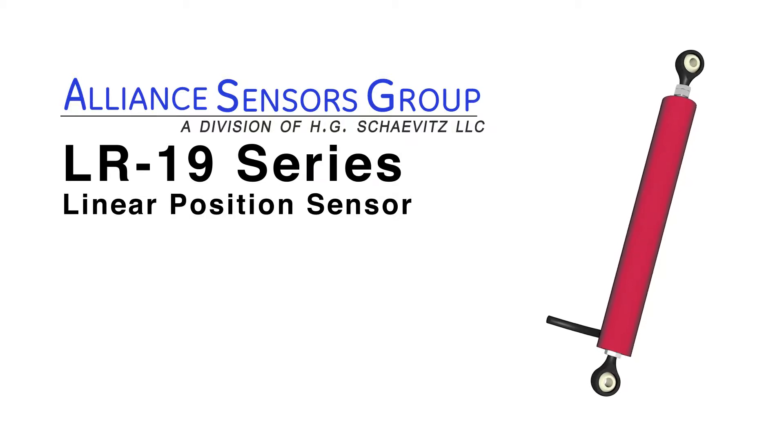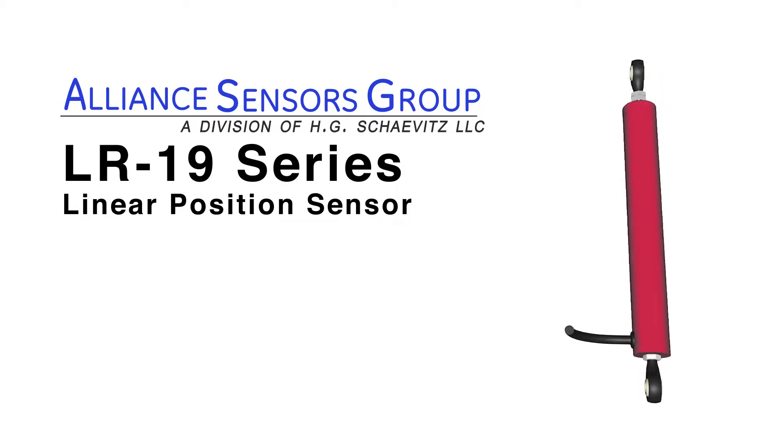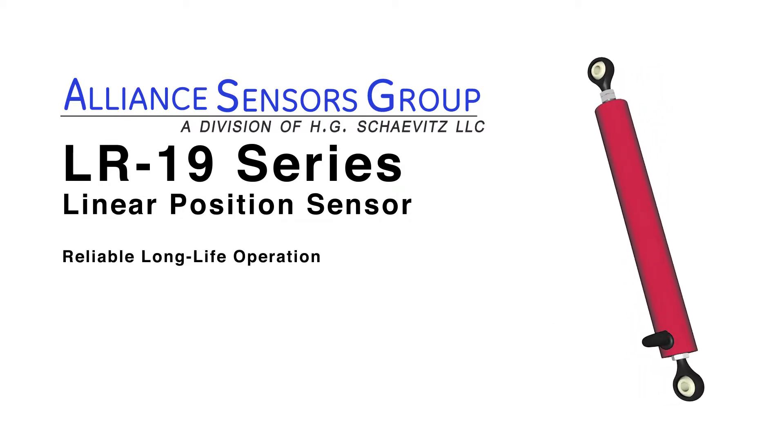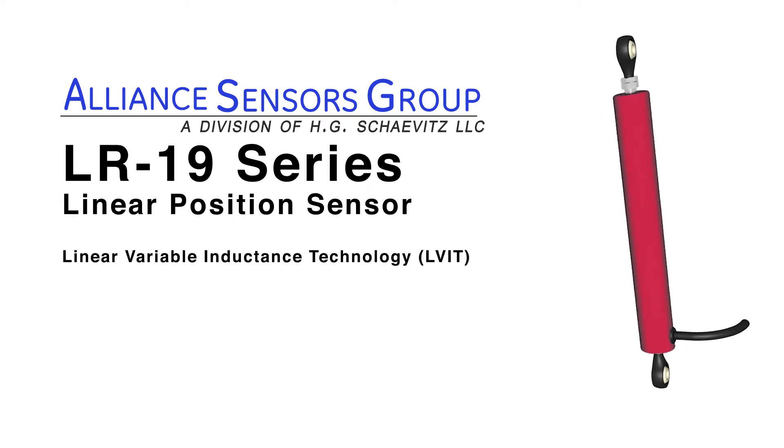The LR19 series of linear position sensors from Alliance Sensors Group, a division of H.G. Chavitz LLC, offers reliable long-life operation utilizing LVIT linear variable inductance technology.